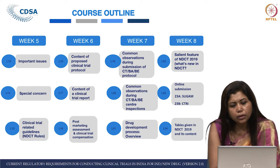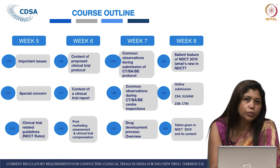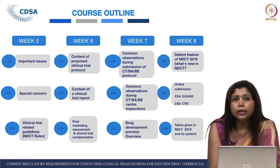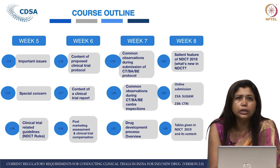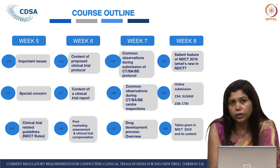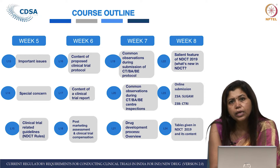Week 6 covers the protocol — what the content of a proposed protocol should be, which is very important when conducting a clinical trial. Lecture 17 covers what should be the content of the clinical trial report, which is also extremely important. The Clinical Study Report is what you submit to the regulator after the trial is over, and it is very important to understand the regulator's perspective on what they expect from both the protocol and the report.